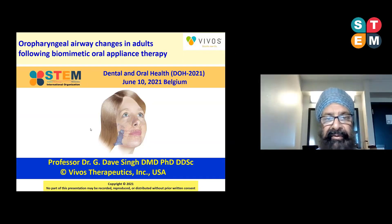Good morning everyone. I want to start by thanking Dental and Oral Health for inviting me to speak today. I'm here in Texas, USA — it's just gone nine o'clock in the morning. I'm going to talk about oral pharyngeal airway changes in adults following biomimetic oral appliance therapy. The condition we are treating is obstructive sleep apnea, and we're going to use a biomimetic approach, which is a relatively new technique.